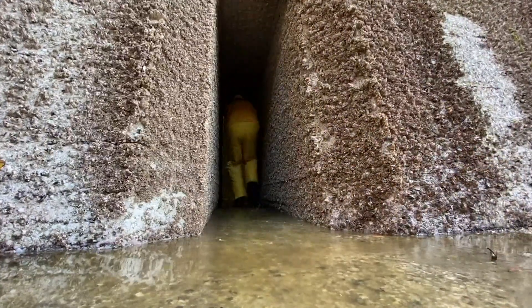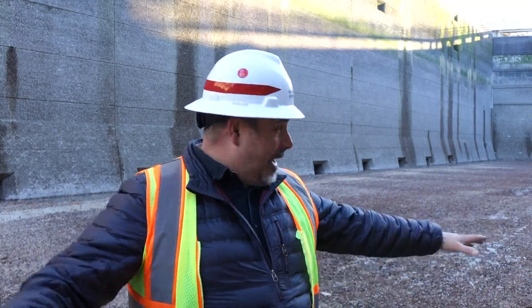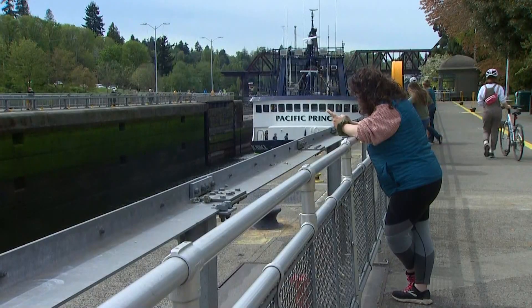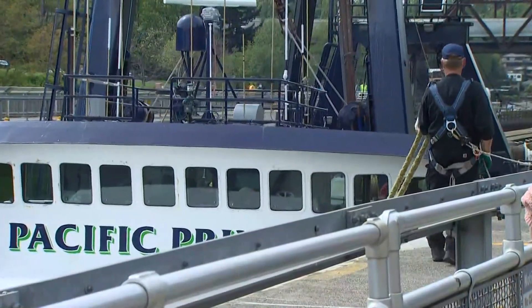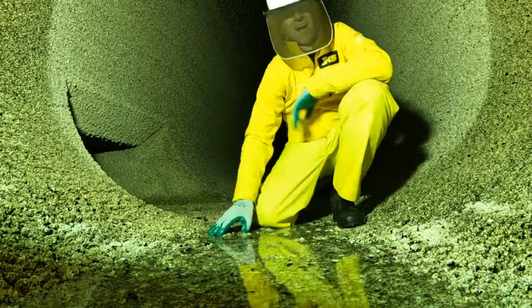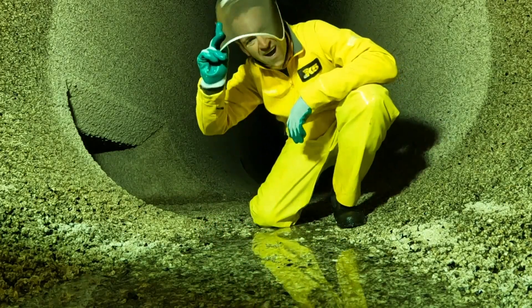We are the nation's busiest locks. We do about 50,000 lockings a year in this chamber right here. It's approximately 800 feet long and we have two chambers — an upper and a lower. This thing is always in operation 24/7. Middle of the night we put barges through, early morning we put barges through, so it's really relied on.